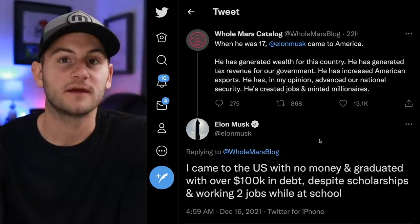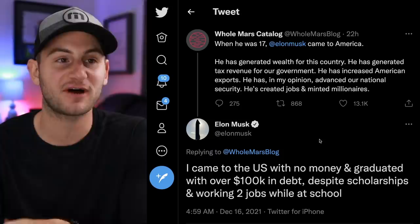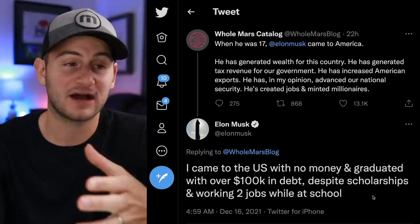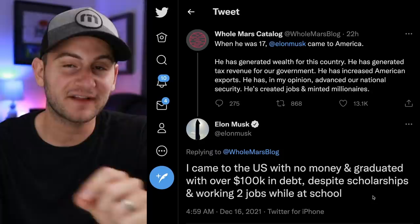Speaking of the attack-Elon narrative, there are many people on Twitter claiming he carried rubies and gems in his pockets. Elon responded saying he came to the US with no money and graduated with over $100,000 in debt, despite scholarships and working two jobs while at school. I personally do not take Elon to be a liar — he might be overly optimistic with timelines, but flat-out lying about historical things, I don't see it.